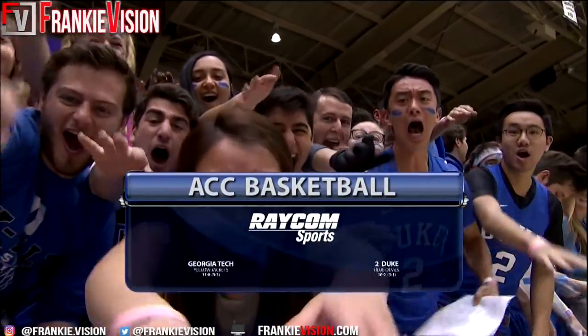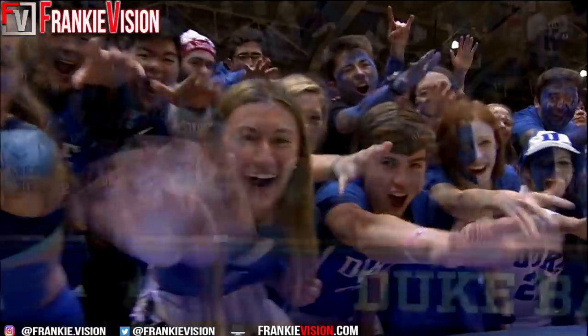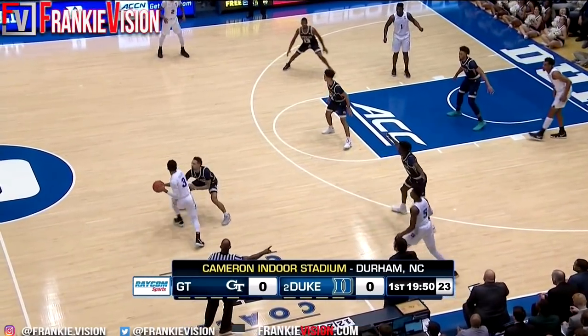And finds a Cameron Indoor Stadium. Number two, Duke, is back at home after a win at Pittsburgh to host Georgia Tech in the ACC. Duke, who's beaten Georgia Tech 35 of the last 38 times, has the ball first.